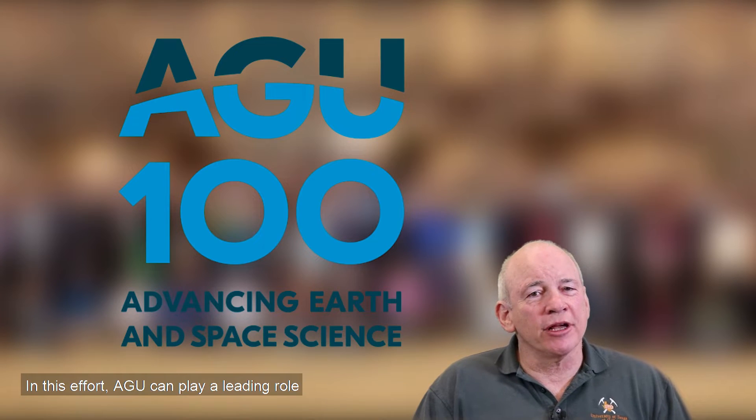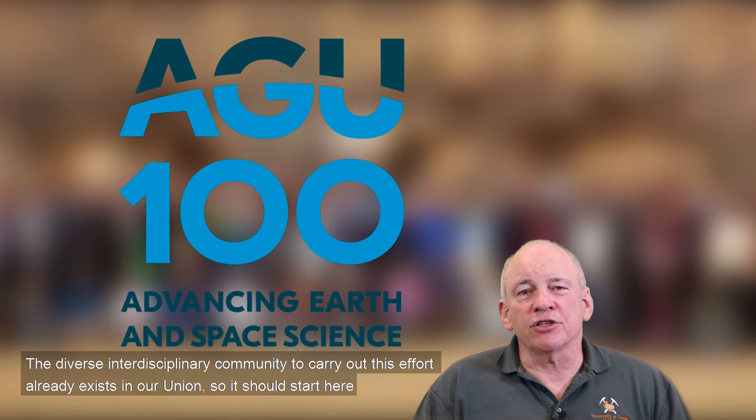A community effort along the lines of RIDGE or GeoPRISMS is needed to organize the scientific community. In this effort, AGU can play a leading role. The diverse, interdisciplinary community needed to carry out this effort already exists in our union, so it should start here.